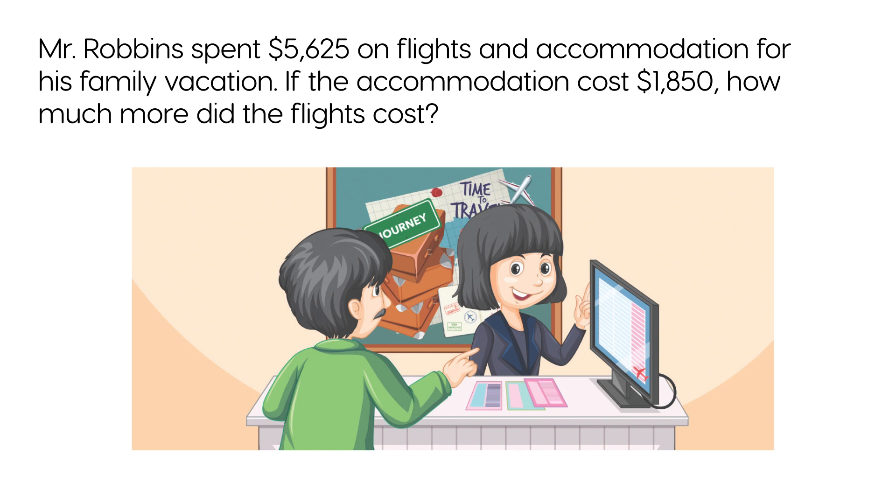Mr. Robbins spent $5,625 on flights and accommodation for his family vacation. If the accommodation cost $1,850, how much more did the flights cost?